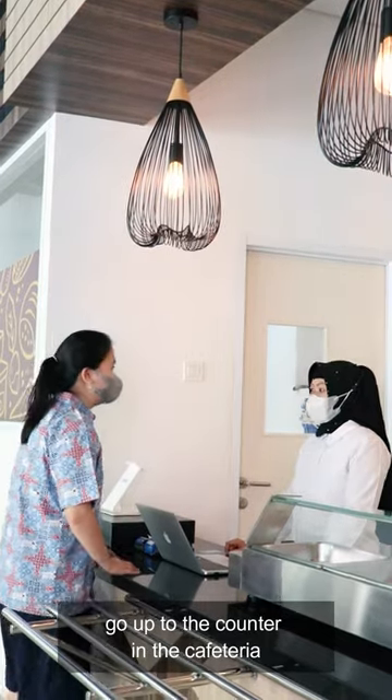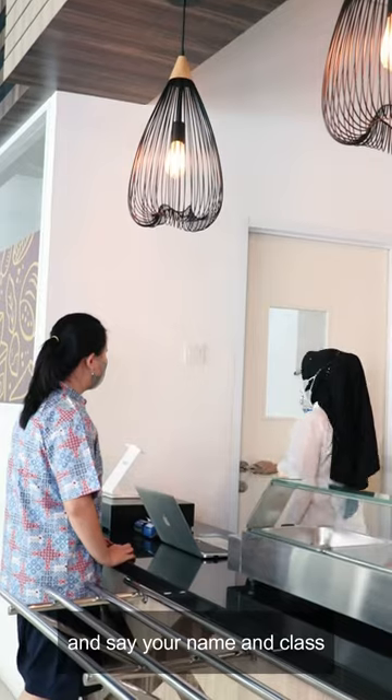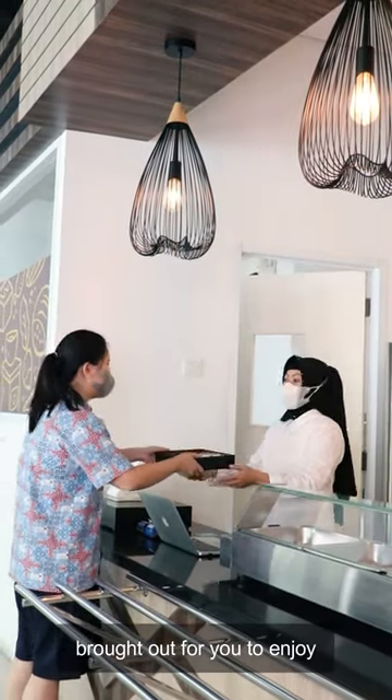On the day, all you need to do is go up to the counter in the cafeteria and say your name and class. Your food will then be quickly brought out for you to enjoy.